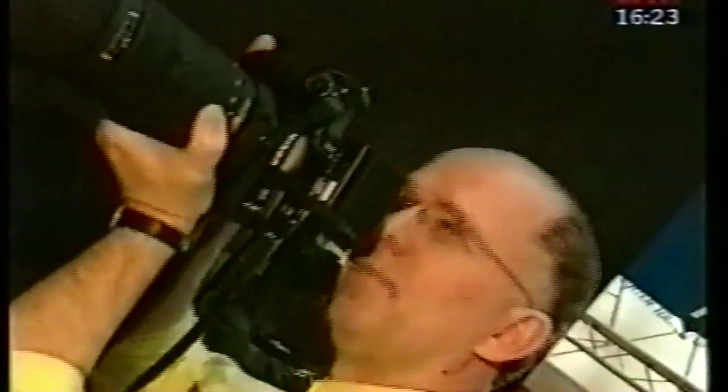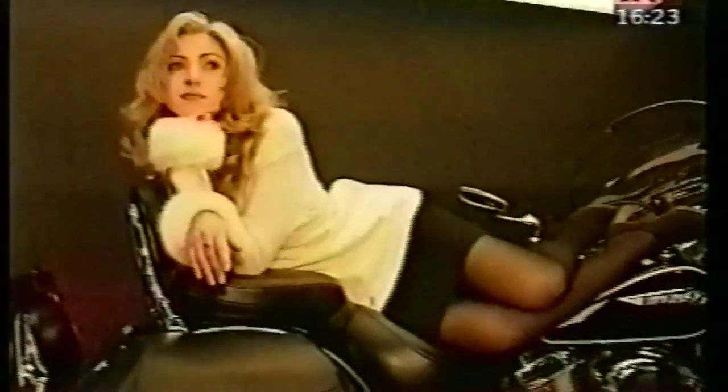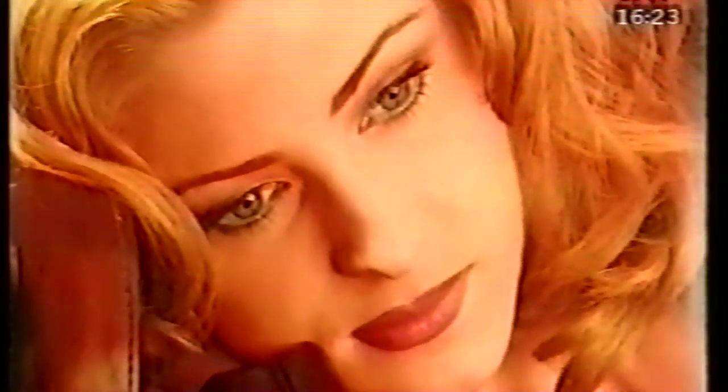An den Fotoprofi wendet sich Nikon mit seiner digitalen Spiegelreflexkamera D1. Mit 2,1 Millionen Pixeln wird hier Luisa gekonnt in Szene gesetzt. Na, das ist doch was fürs Auge, meine Herren.